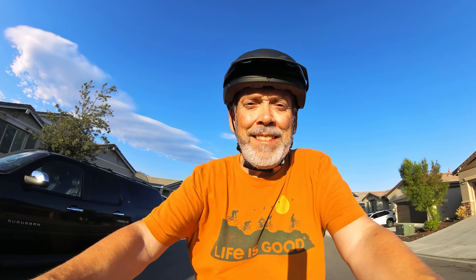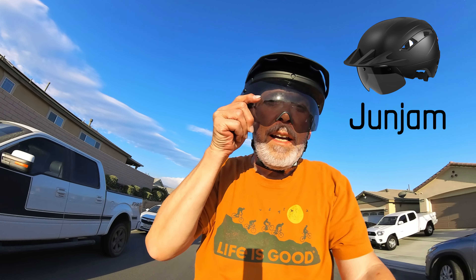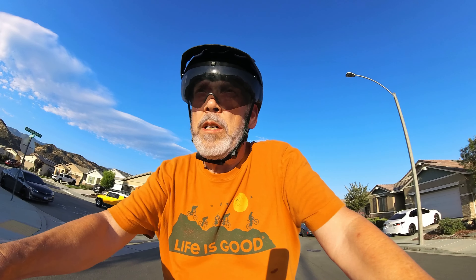I'd like to talk to you today about e-bike helmets, in particular the Ginjam e-bike helmet with magnetic goggles that I'm wearing here. Here it is without the magnetic goggles, and here are the goggles installed — very nice, good for those sunny days, keeping the wind out of your eyes and anything else coming at you at 20 miles an hour.